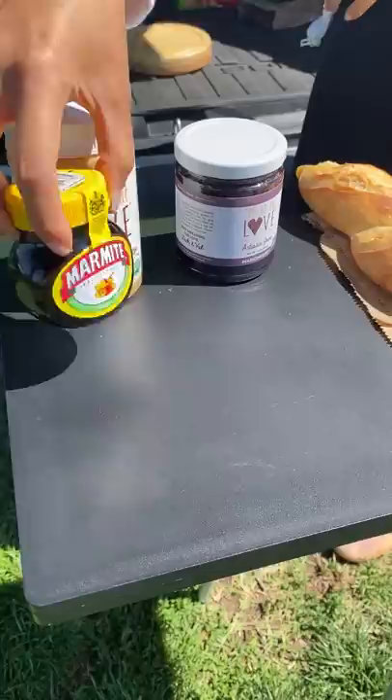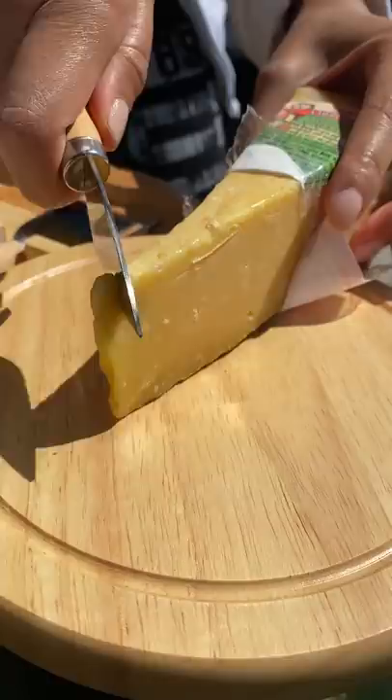So every once in a while, Doug and I will pick a special meal or snack that we can eat outside. Today it's Mexican sourdough from Gusto Bread, and I brought a ton of spreads and toppings.